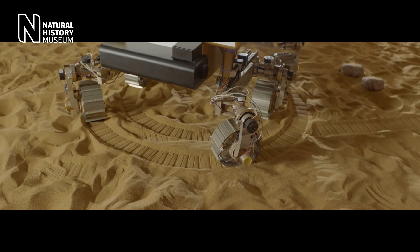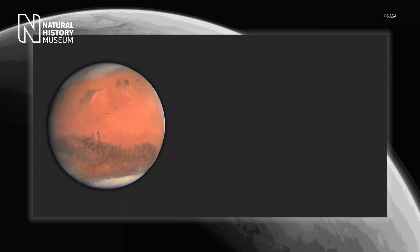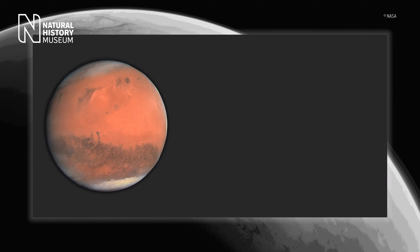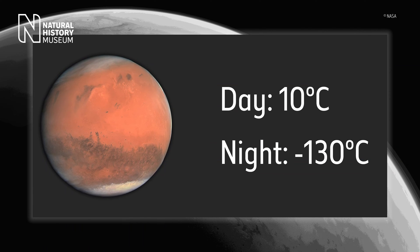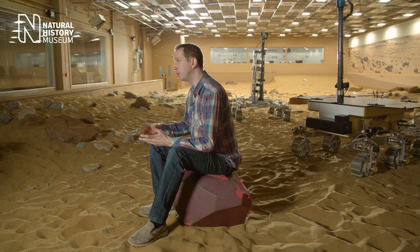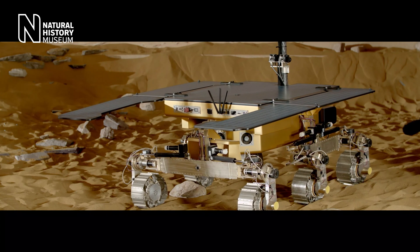We design a rover to be able to drive long distances on Mars. There are two main challenges that we have to design around. The first is the thermal environment. The temperature range on Mars can go between 10 degrees in the day to minus 130 degrees at night. The electronics that sit inside our rover and control everything don't like very low temperatures, and we have to design an environment on board that isolates the electronics from these extremes of temperature.